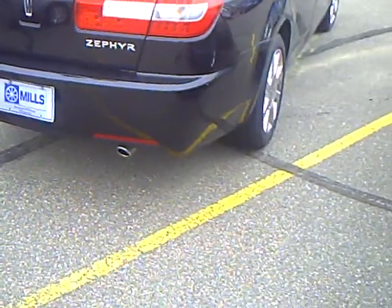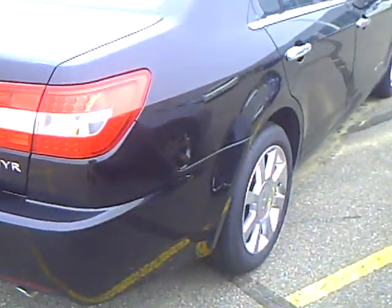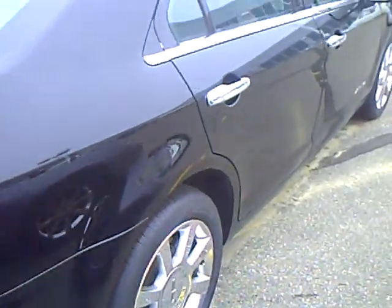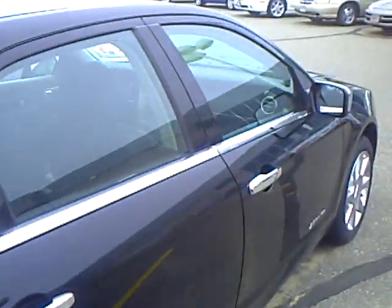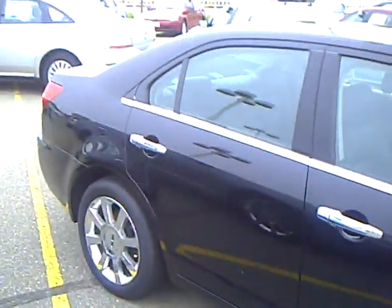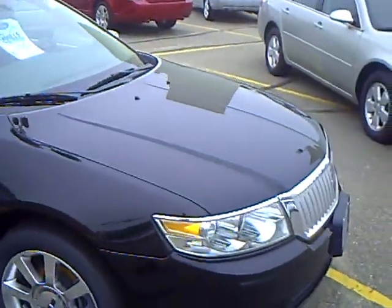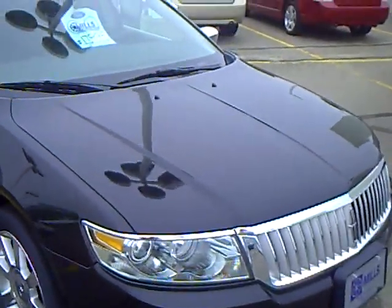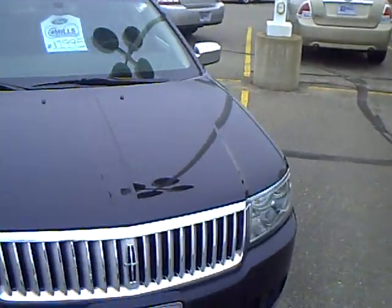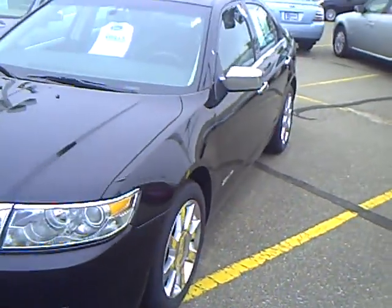Mills Automotive Group has over 400 used cars and trucks available, many that are factory certified. Our sales managers spend a lot of time checking the market to make sure our prices give you the most value for your money. Every used vehicle purchase includes a one-year membership into the Mills Elite Advantage Program that can save you thousands at over 200,000 merchants nationally, and it enables you to earn money towards your next purchase from the Mills Automotive Group.